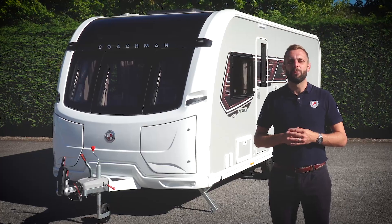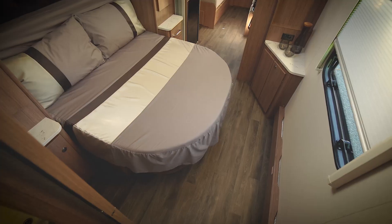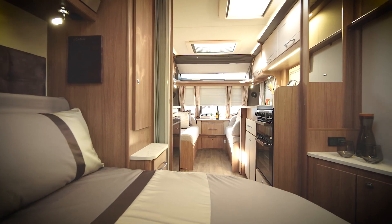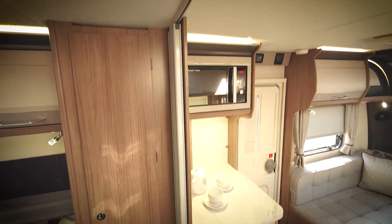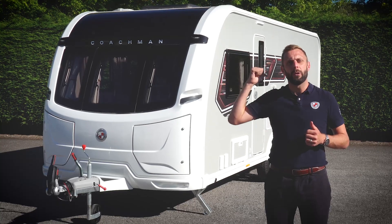Hello, my name is Ben from Coachman Caravans. Today I'd like to show you around the Acadia 575. The 575 features a transverse island bed and a large rear washroom. The Acadia is narrower and lighter than some of our other Rangers but still offers the same exceptional build quality you can expect with any Coachman. Come with me and we'll take a closer look.